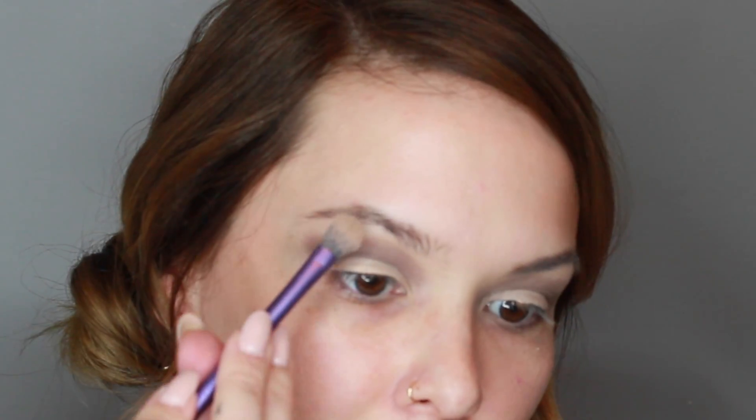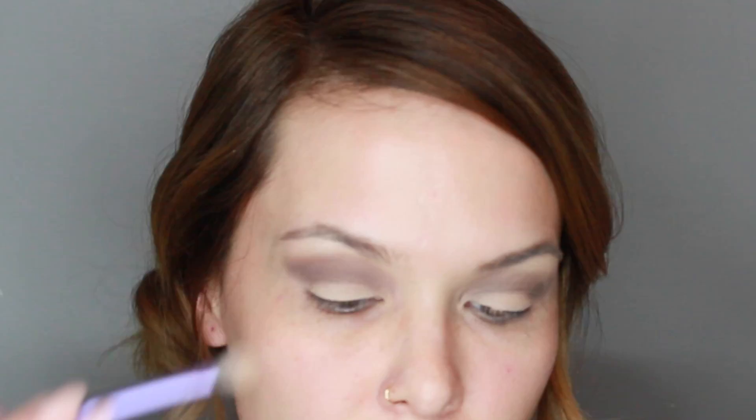Take the color Classic and pop that right under the brow bone. Then take the color Nude Beach and pop that onto the lid to add some shimmer, and then begin to blend that all out.